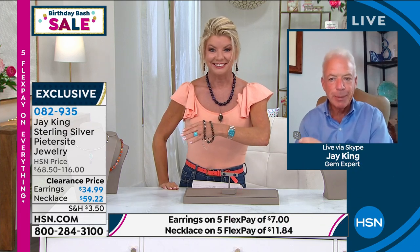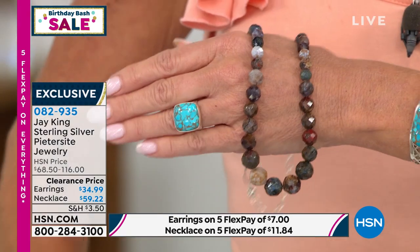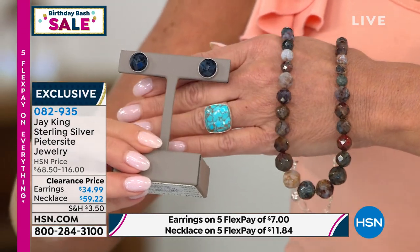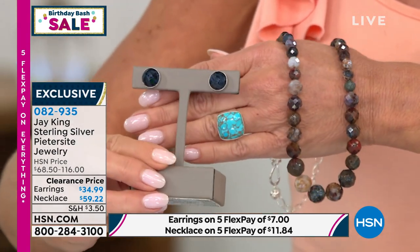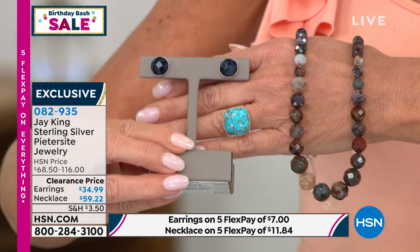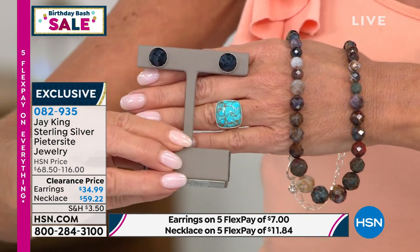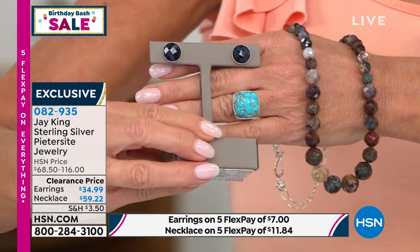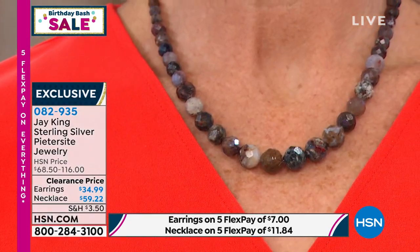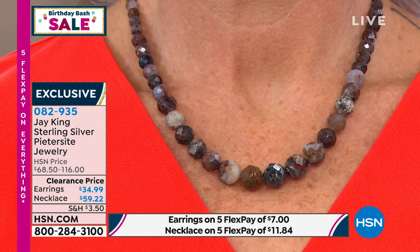Jay shares: When we obtained this material in Vietnam, it was an amazing trip. Looking at this material now, I didn't even know we had any of these left. This is a really rare form of petersite — I found it in Vietnam. The other petersite I've had comes from Namibia in Africa, and you can't even touch that now — the price is through the roof. Petersite is chatoyant; it has that natural sparkle mother nature gave it — the property of chatoyancy.